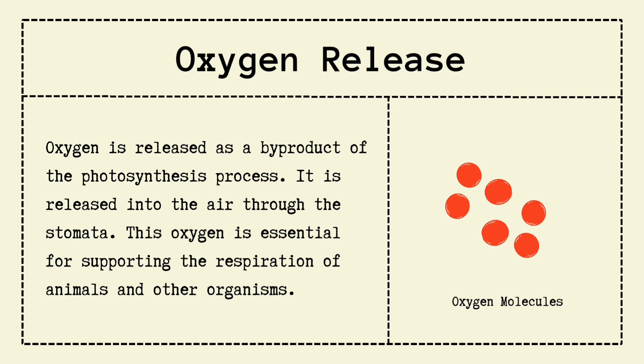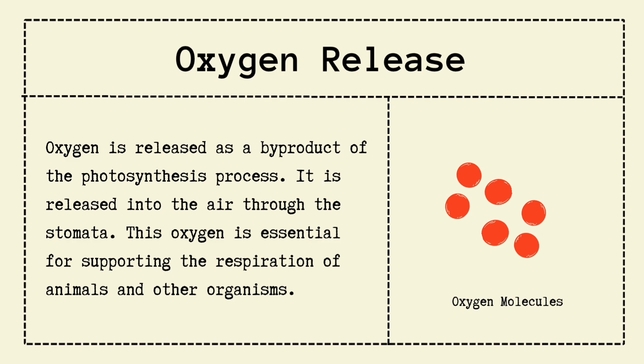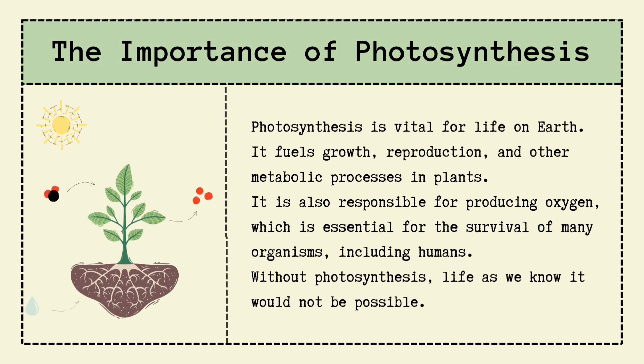Now, the big picture — why is photosynthesis important? Without photosynthesis, Earth would basically be a lifeless rock. Plants wouldn't grow, animals wouldn't eat, oxygen wouldn't exist, and well, we wouldn't be here making this video.